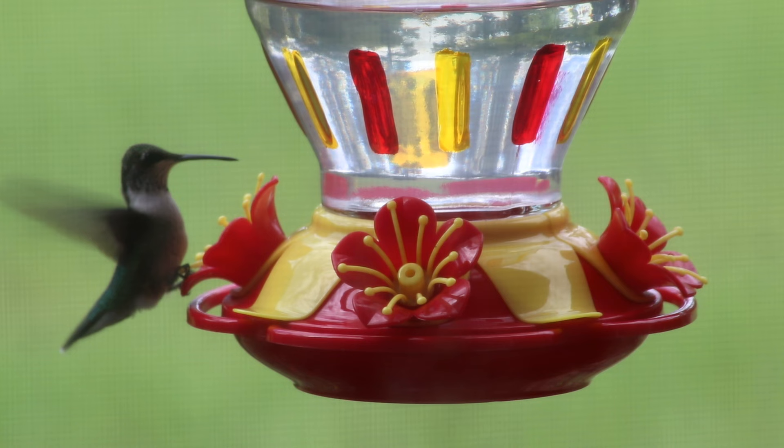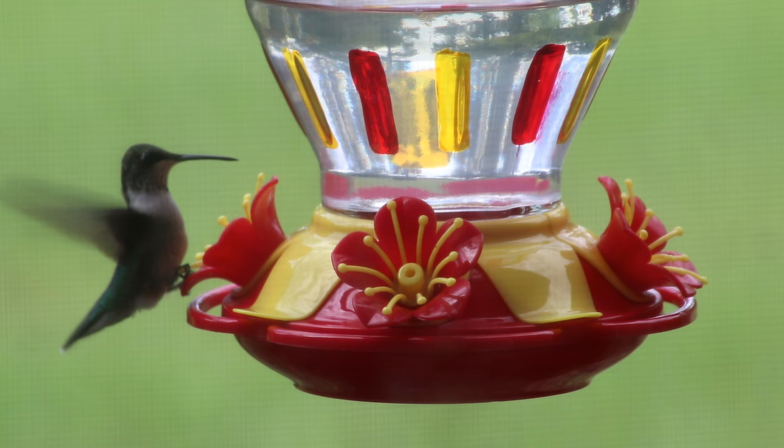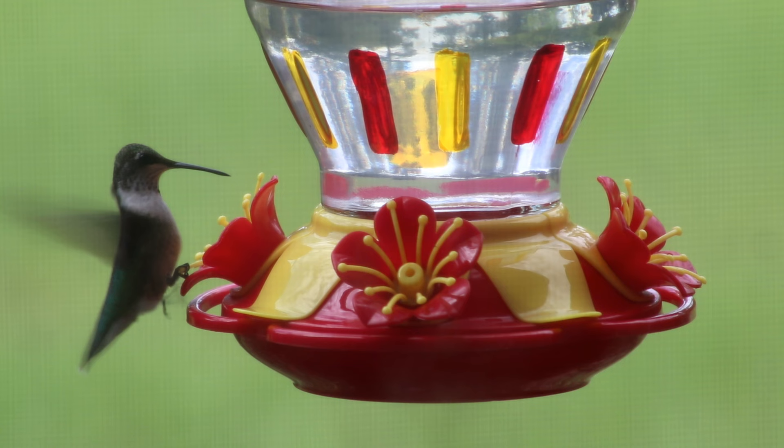I have not seen one yet but I just made some nectar last night and I put the two feeders up. I have one in the front of my house and then I have one in the back side of my house. I know they'll come because they came here last year and I had a ton of hummingbirds. I ended up putting out probably six to eight feeders that I had going at all times.